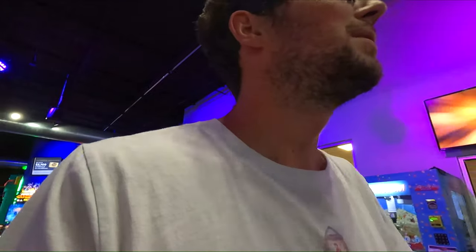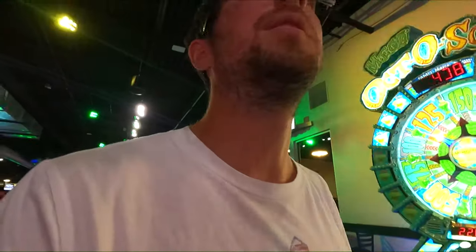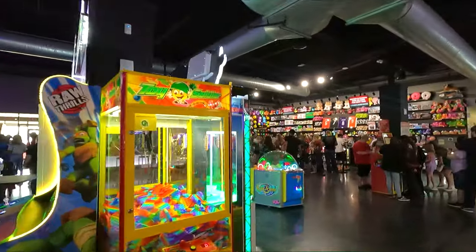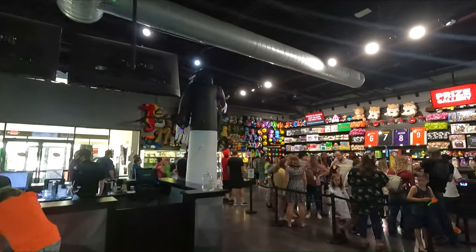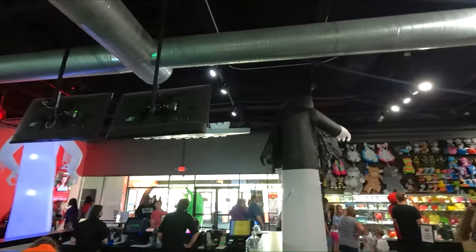Yeah, this is Saturday afternoon so they're pretty crowded right now. I think they're open until 10 or 11 pretty much every night — probably 10 on the weekdays, 11 on the weekends. Could be wrong though. They've got a massive prize wall up here like I showed you in the beginning of the video. Look at all these prizes — they've got Legos, jerseys, and other stuff up there.